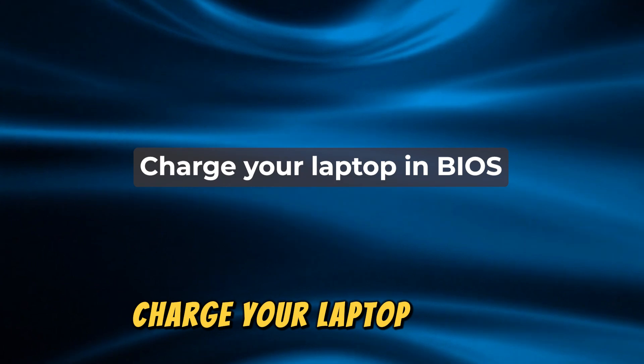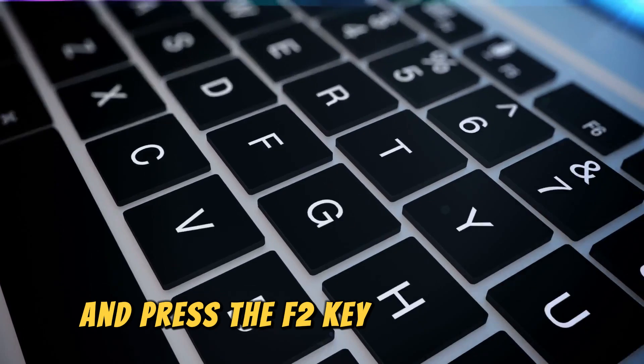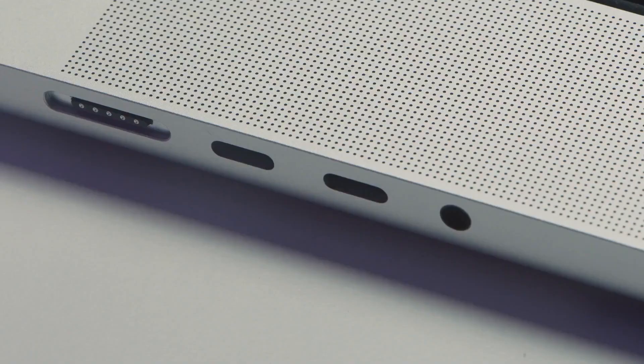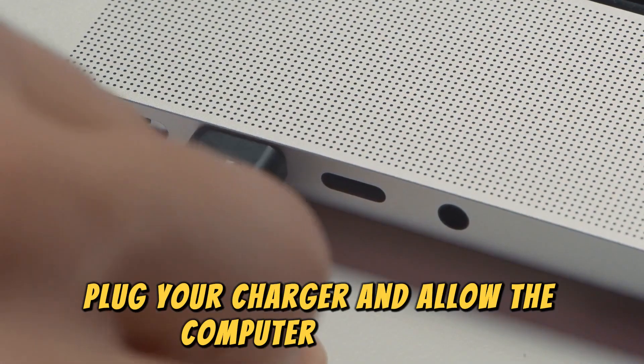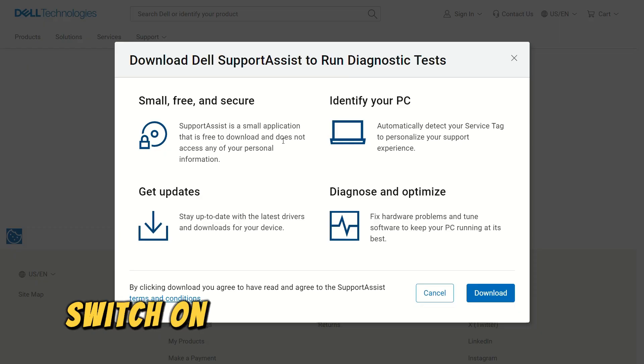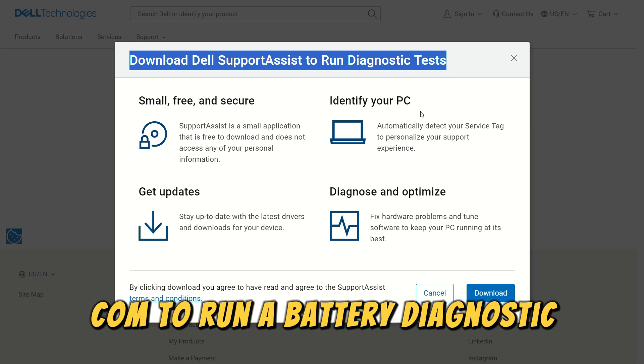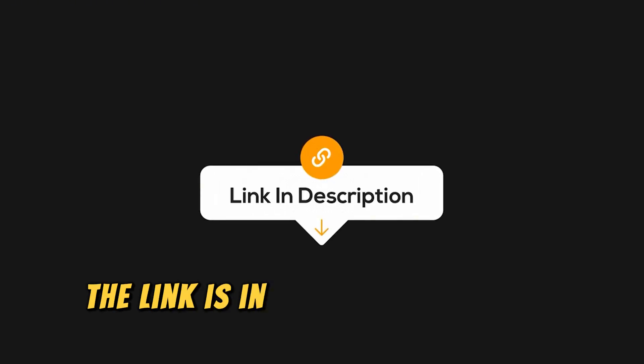Charge your laptop in BIOS. Restart your computer and press F2 to enter BIOS, then plug your charger and allow the computer to charge. Check the battery percentage after some time, and if the percentage changes, switch on your laptop and visit Dell.com to run a battery diagnostic. The link is in the description.